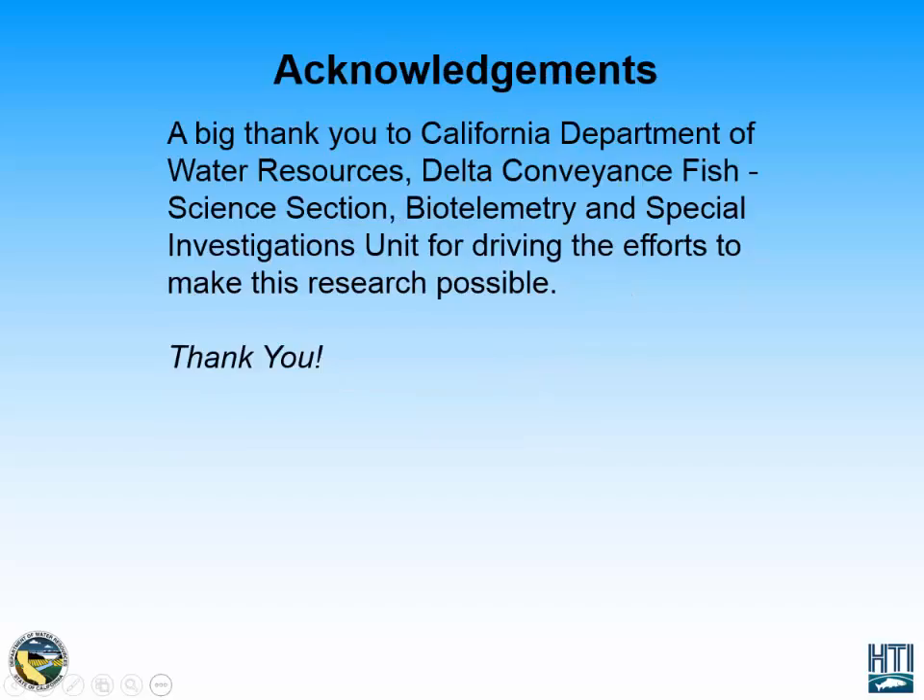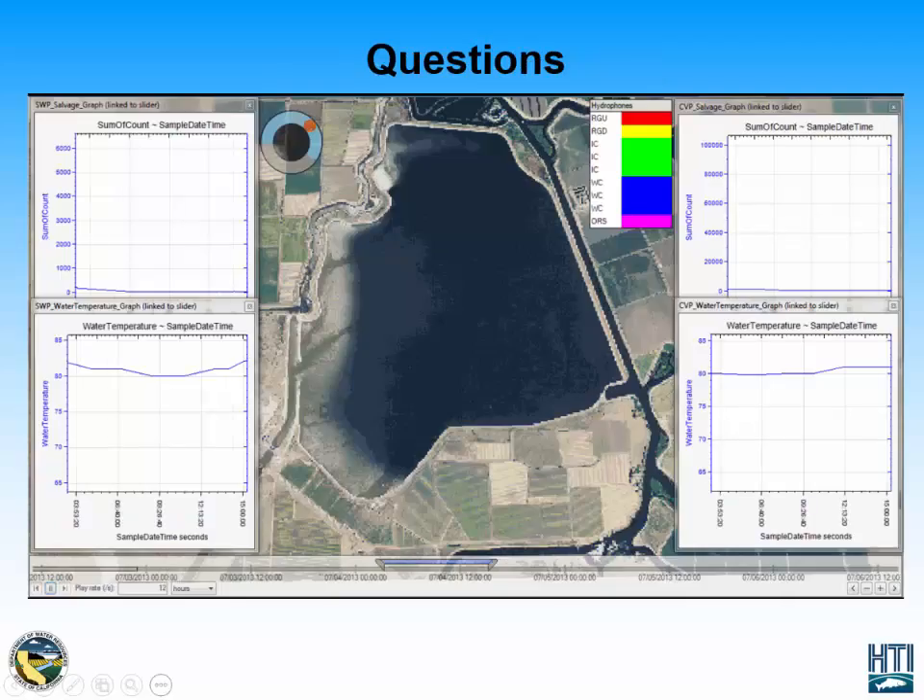Thank you to the Department of Water Resources for allowing us to use this data and present this at AFS Portland. Any questions?